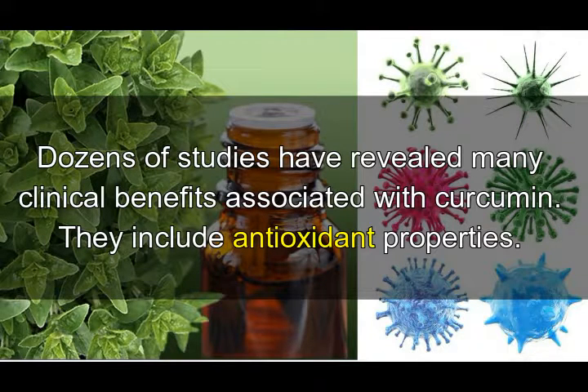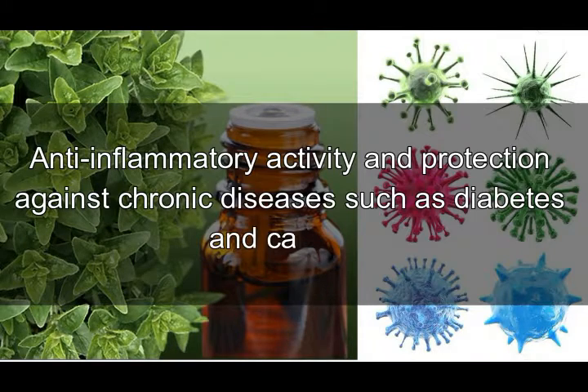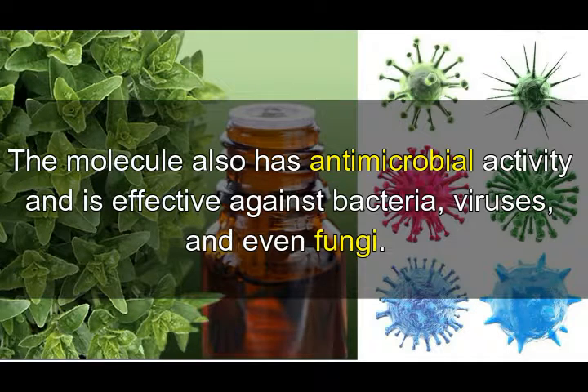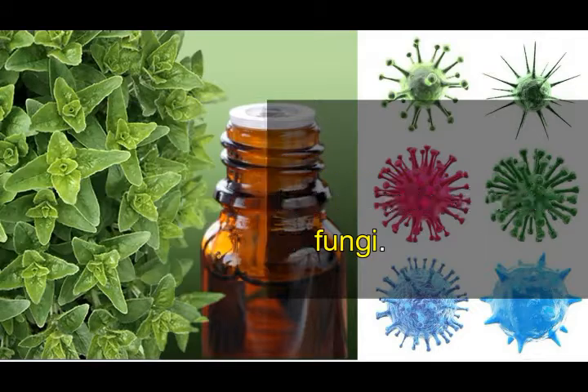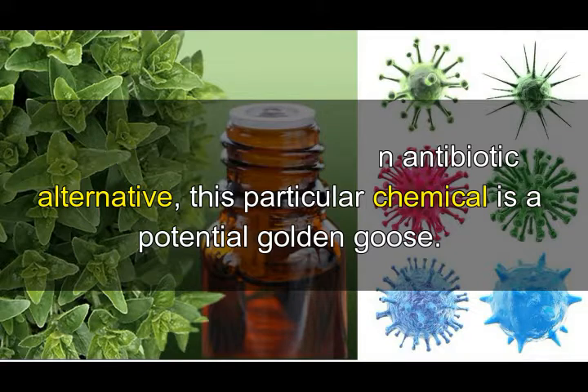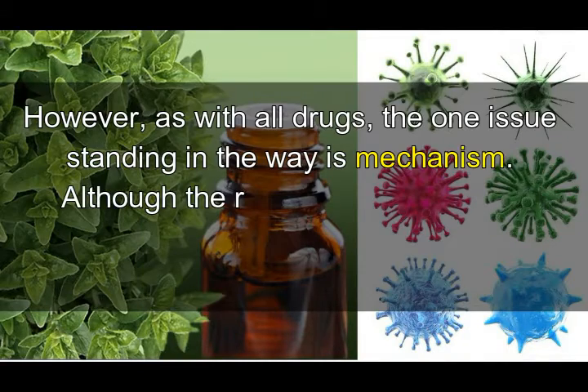Dozens of studies have revealed many clinical benefits associated with curcumin. They include antioxidant properties, anti-inflammatory activity, and protection against chronic diseases such as diabetes and cancer. The molecule also has antimicrobial activity and is effective against bacteria, viruses, and even fungi — making it a potential golden goose for anyone looking for an antibiotic alternative.